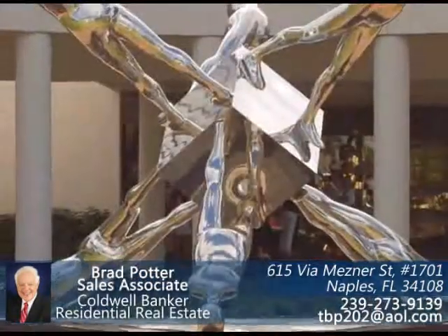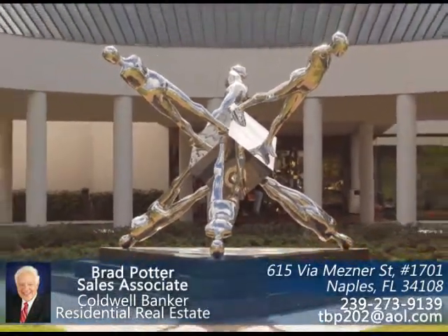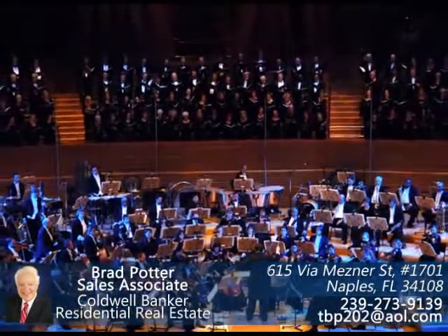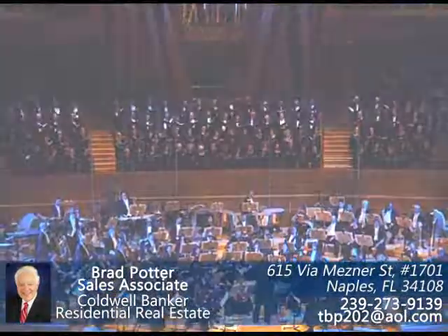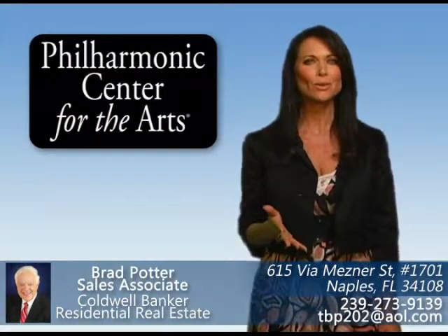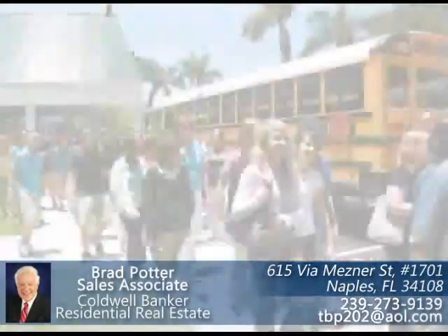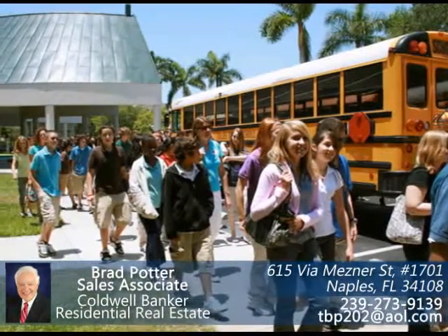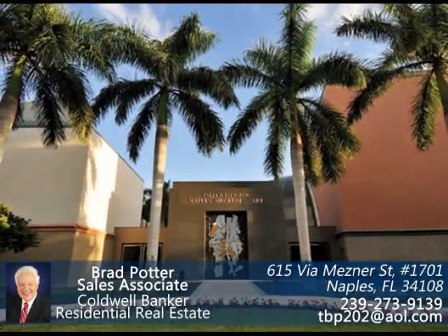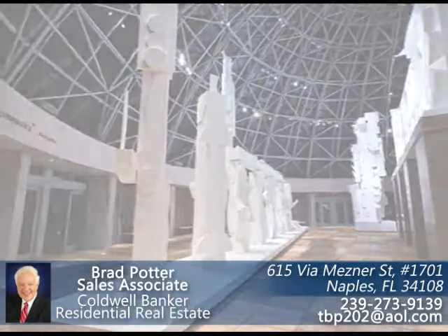The Phil, as it's known to the locals, the Naples Philharmonic is one of the most celebrated theatrical musical theaters and art centers in southwest Florida. If you like ballet, pops, blues, classical, or theater, the Philharmonic has something for you. It also offers many classes and lectures, as well as a renowned art museum. Whatever your artistic pleasure, the Phil has a venue for you.